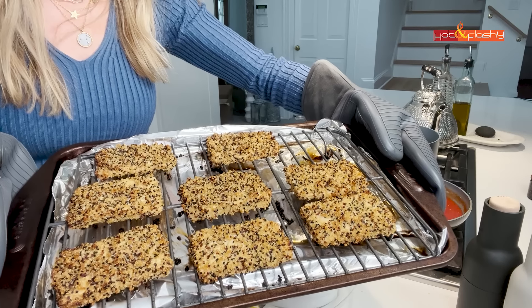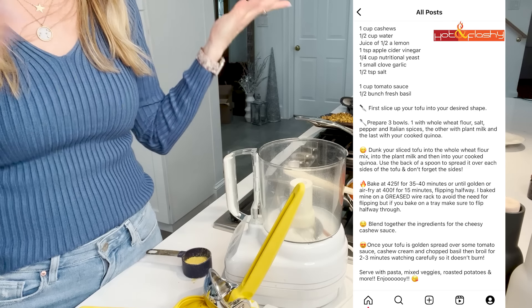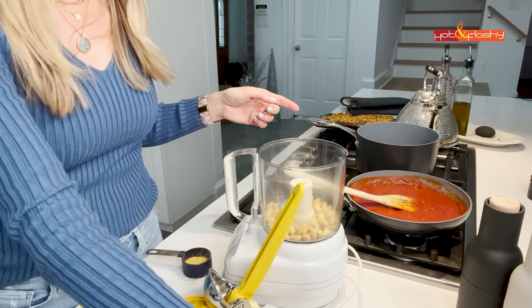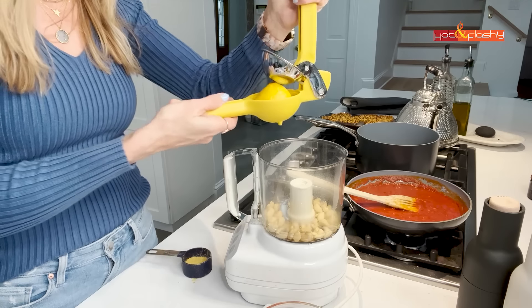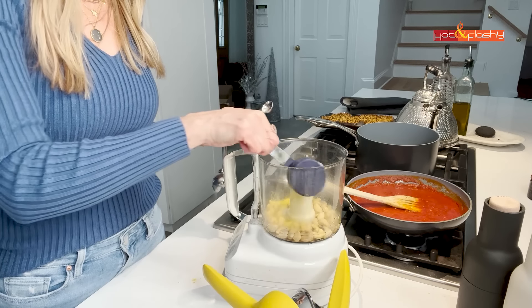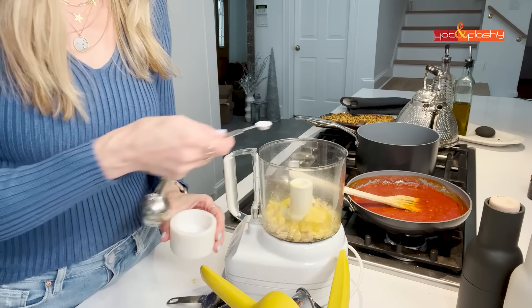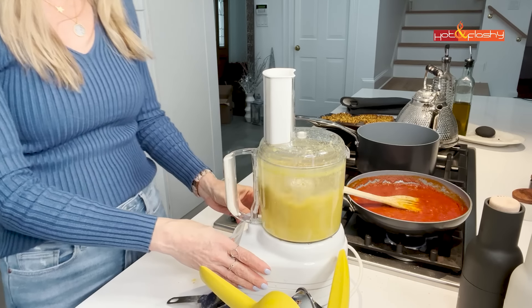I've got everything set up to make the cheesy cashew sauce, but the tofu is ready to come out of the oven and it looks so good — crispy and crunchy! For the cheesy sauce, you just add all the ingredients to a food processor: half a cup of cashews, a quarter cup of water, juice of a quarter lemon, half a teaspoon of apple cider vinegar, an eighth of a cup of nutritional yeast, one small clove of garlic, and a quarter teaspoon of salt. Give it a whiz and it's ready. The cashews are a little sweet so I add a little more salt and pepper.